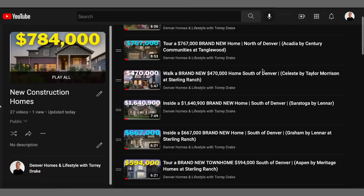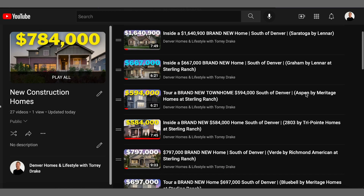What is up guys, Tory Drake, Denver realtor, and welcome to another new construction home tour. If you're new to my channel, I do a ton of new construction home tours. Something really important to understand is that it doesn't matter when I post a video — a day ago or five years ago — you can still watch it and shop for that home. The builder takes that same model and builds it in different communities, so feel free to reach out and ask where else they're building that model.